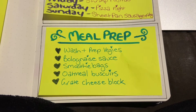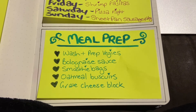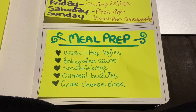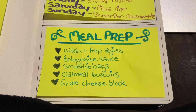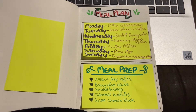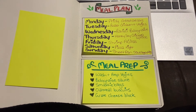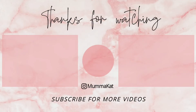For meal prep this week I'm going to wash and prep the veggies so everything is ready to go in the fridge and it's easier to stick to the meal plan. I'll make a really big batch of bolognese sauce — some for this week and a bunch for the freezer. I need to make up a whole batch of smoothie bags since we're going through them quickly, and a double batch of oatmeal biscuits because one batch only lasts two to three days right now. I also need to get that block of cheese grated. That's it for the meal plan and meal prep — I hope you got some great ideas, let me know in the comments, and thank you so much for watching!